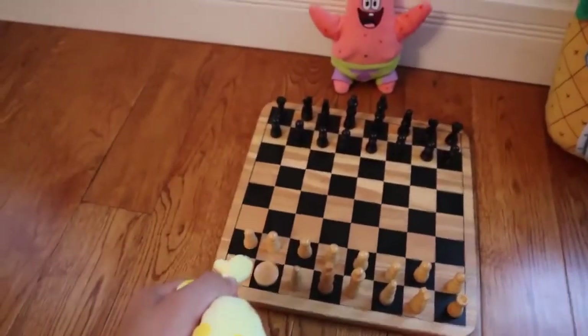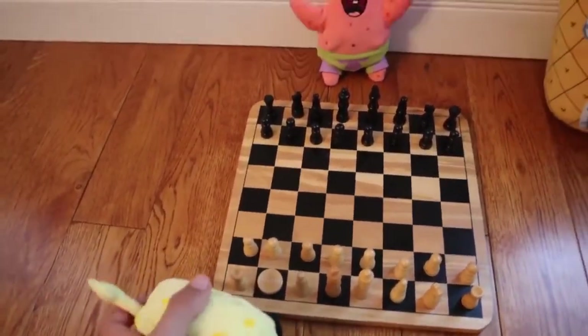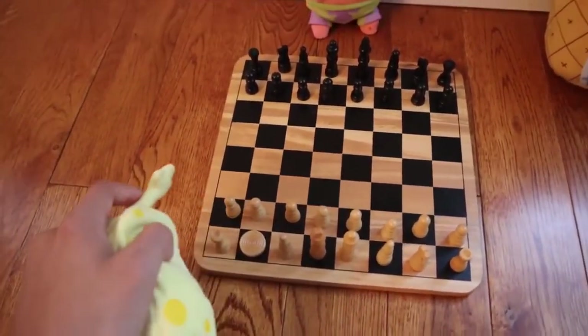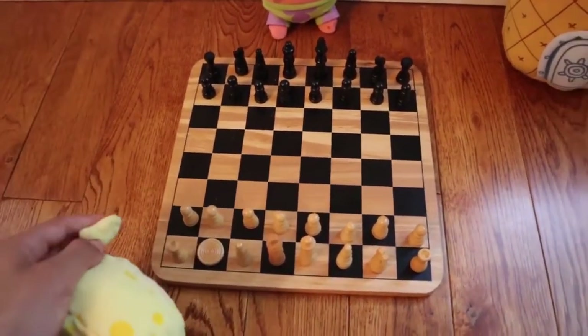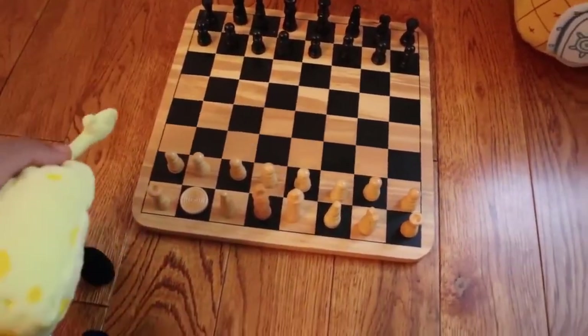Hey Pat, what do you want to do? Oh, what is this game we're playing? Oh, this is chess. Chess is a game where you need strategy to play. Well, I don't have strategy. Which store do I get it from? You don't get strategy from a store. You just make it up in your head.